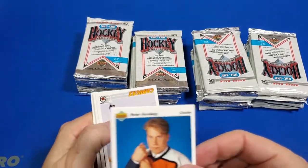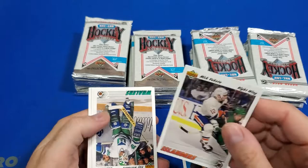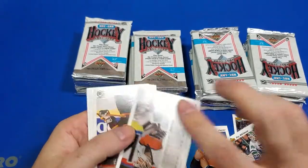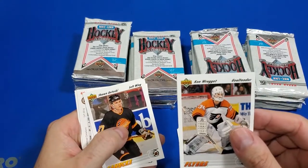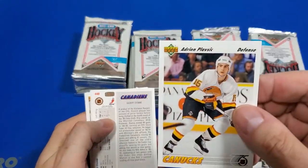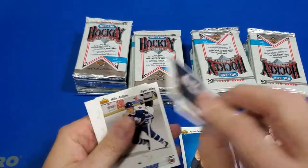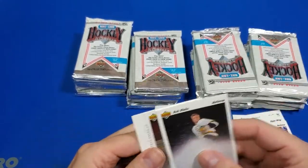I know Peter Forsberg — that guy's awesome. And Trevor Linden. Nope, don't know him. Who's this guy? Whitmore — that's a cool name. Ken Ringo. He looks like he's cool, he's got a cool name, I bet he's pretty good back in the day. I know Forsberg, and what's this? This is Haydn. Their checklist card? Look at that, it's all shiny. His name is Mats Sundin.